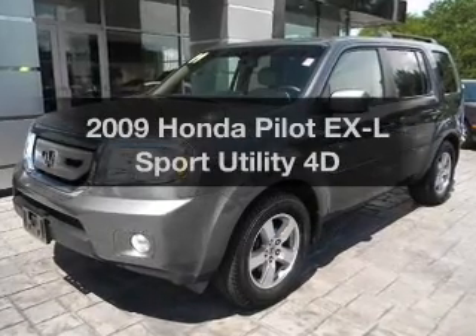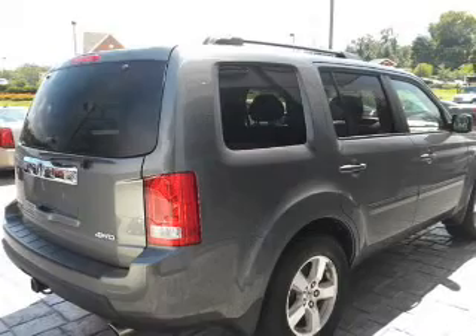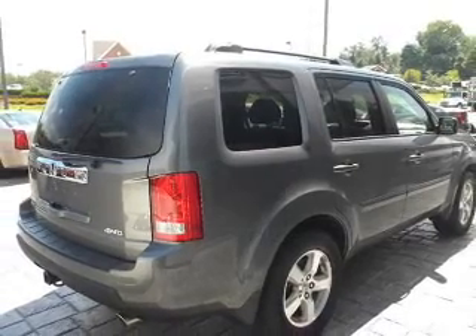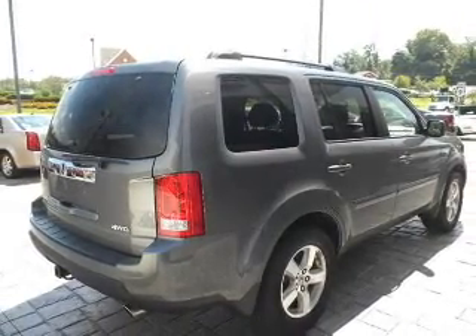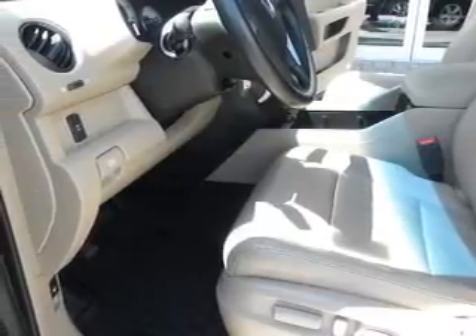Get noticed in this 2009 Honda Pilot. Travel the roads in style and comfort in this great vehicle, with a reliable engine that responds smoothly to its automatic transmission. Stand out from the crowd with premium wheels.